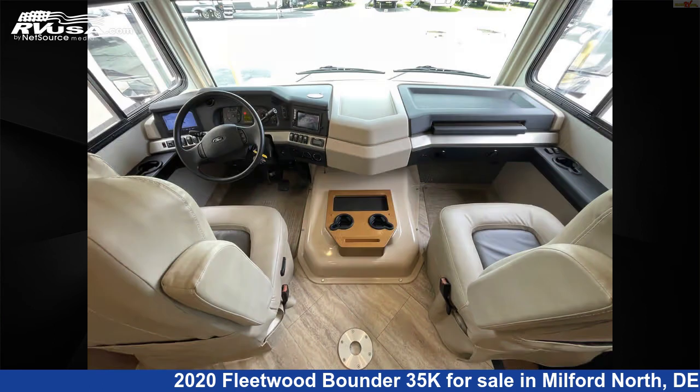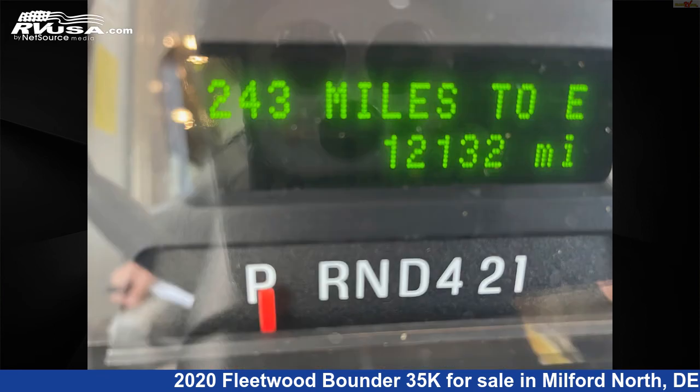This 2020 Fleetwood Bounder 35K is built on a Ford F-Series Super Duty chassis and is powered by a Triton engine.